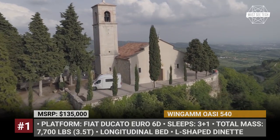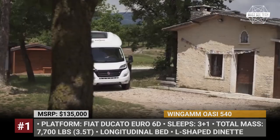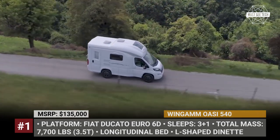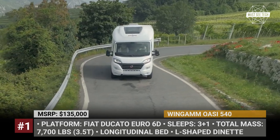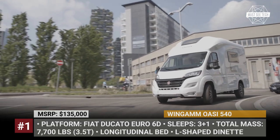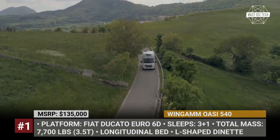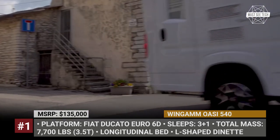Wingham OAC 540. The story of the Italian Wingham began in the 1970s, when the company's founders, the Turi brothers, established a small business that specialized in outfitting vans with furniture and equipment for camping. In 1982, the company introduced their first semi-integrated OAC models with monocoque fiberglass bodywork, and eventually they evolved into the camper that you see in front of you.